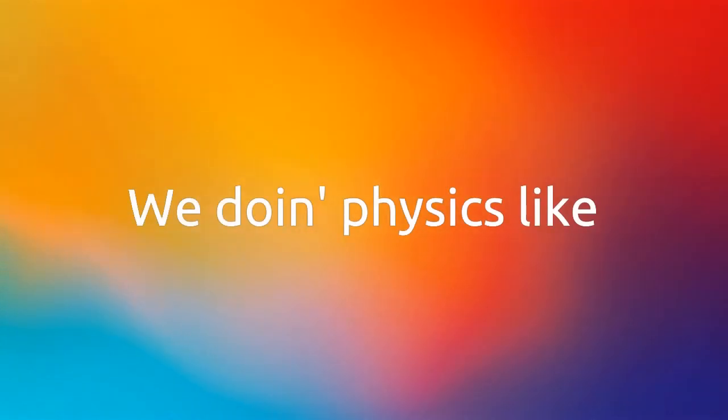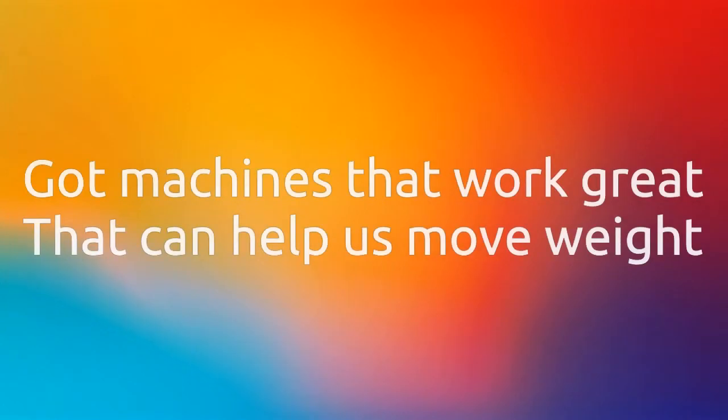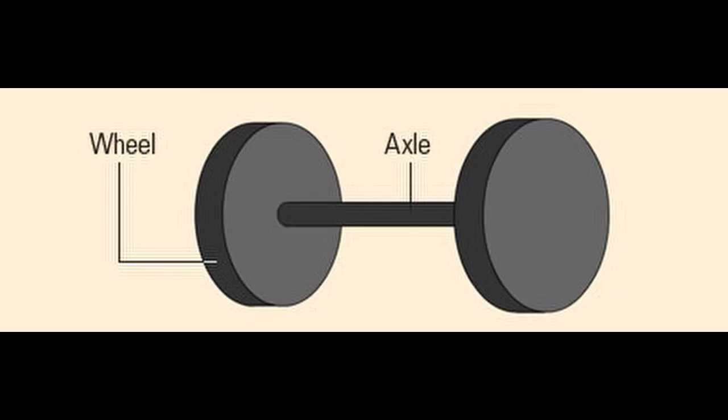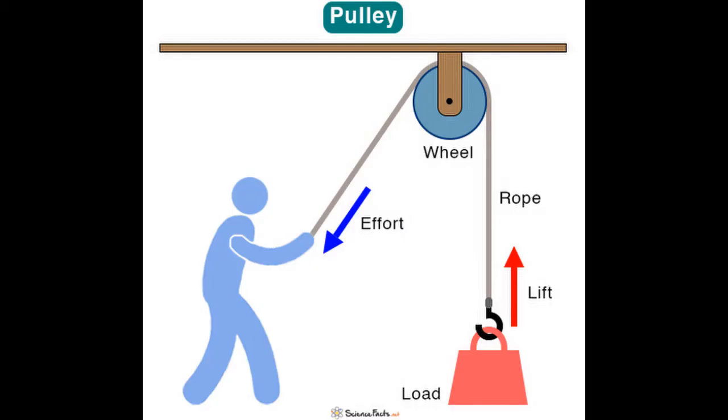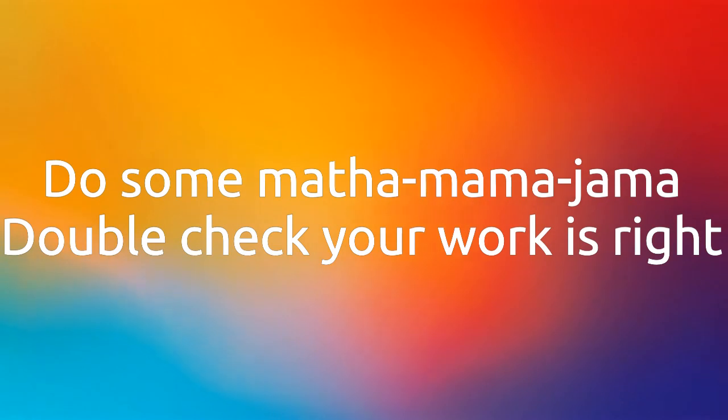We doing physics like move with ease, supply work right. Got machines that work great, that can help us move weight. Got some wedges, screws and planes too. Two wheels, one bar wheel and axle. Finally the levers and pulleys, squeaking as they pull the load all the way home. Do some math and mamma jamma, double check your work is right.